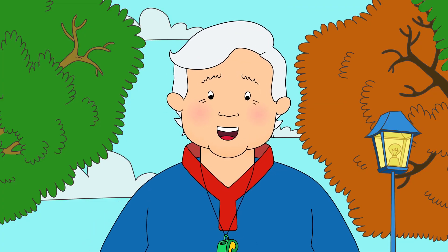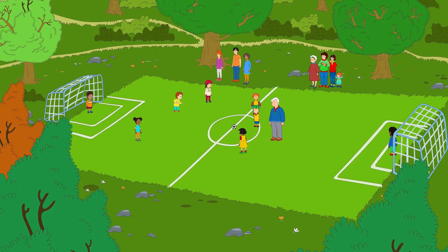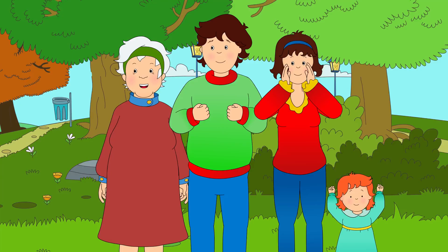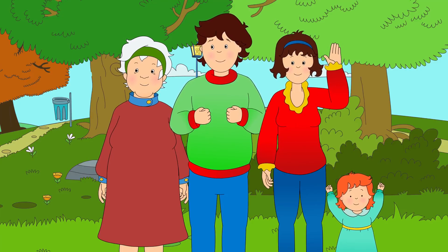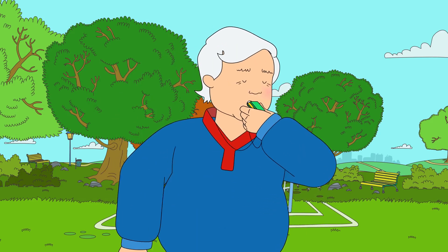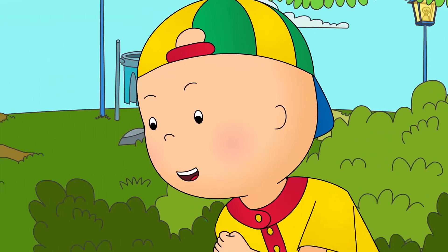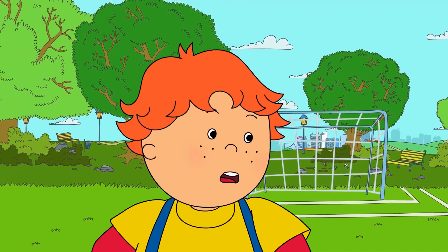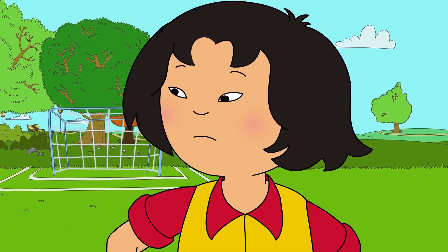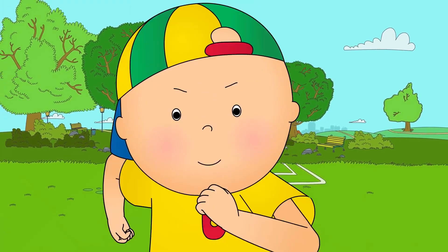There! Finished! Now you're warmed up and ready to play. Let's go! Good luck, Caillou! Okay! Everybody ready? Three, two, one! Caillou dribbled the ball down the field. He wanted to score a goal. Over here, Caillou! Pass to me! I'm open, Caillou! Caillou could hear Sarah and Leo calling, but he wanted to score a goal himself.